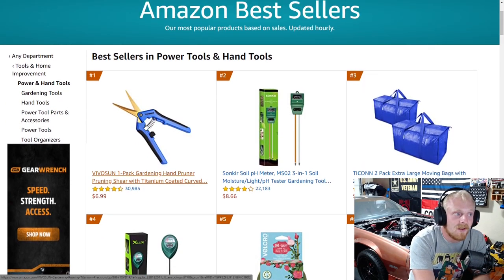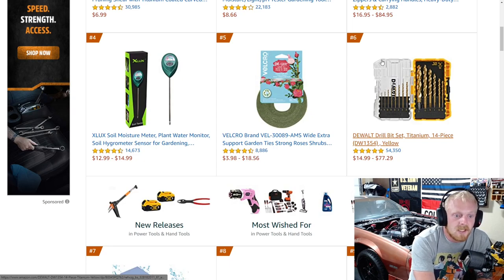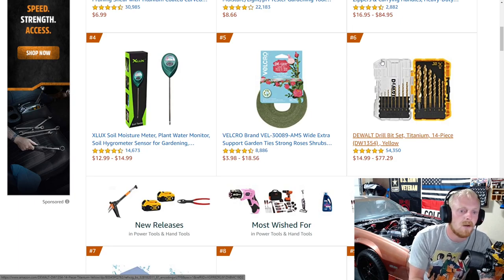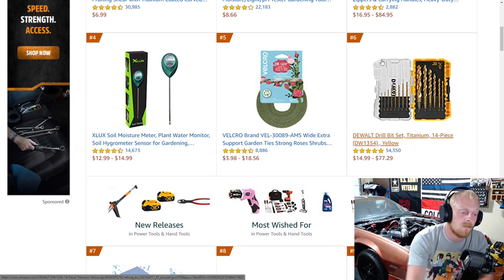I don't even know how some of these make it onto the tools and hand tools list, but it is what it is. First up, the one I would mention is number six, the DeWalt drill bit set. You can constantly find drill bit sets from all the brands nowadays and get some really good deals. Even at Lowe's, Home Depot, these things constantly go on sale — because when they're not on sale some of them can be pretty expensive. We'll also be looking at some other topics on Amazon where you guys are going to find a lot better deals, so stay tuned.